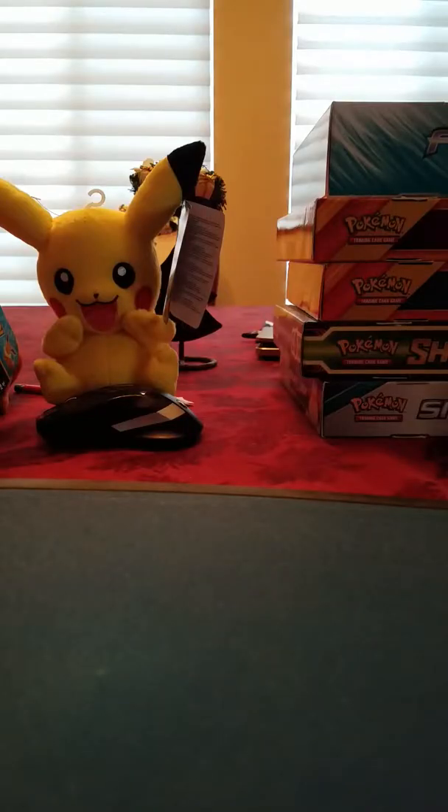Hey guys, this is the Californian Gamer TCG back with some more card openings. Today I'm going to be opening all my Christmas presents and I'll upload them on different days, not because it's my choice, but because it takes forever to upload a video from my phone. So really sorry that it has to be portrait.